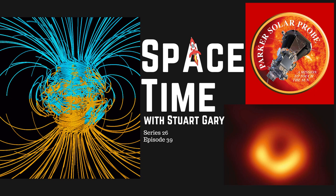This is Spacetime, Series 26, Episode 39. Coming up: how heat affects the Earth's magnetic field, NASA's Parker Solar Probe kisses the Sun, and indirect evidence for the existence of dark matter surrounding black holes. All that and more coming up on Spacetime. Welcome to Spacetime with Stuart Garry.